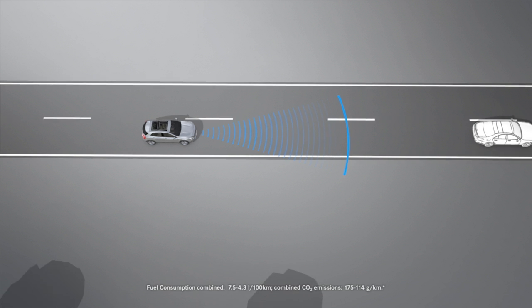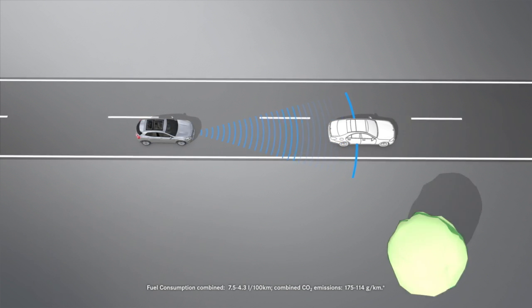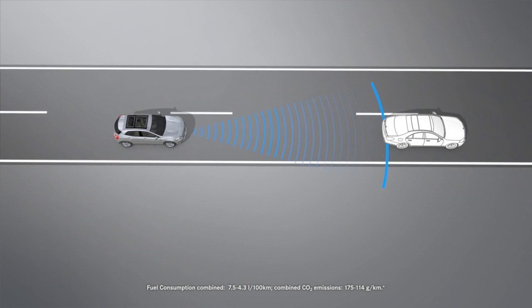If you do not react to the warning, Collision Prevention Assist Plus may initiate autonomous braking on vehicles with Distronic Plus in order to minimise the danger of collision or the effects of an accident.